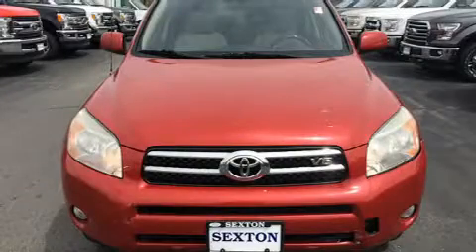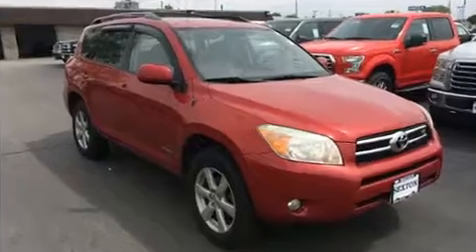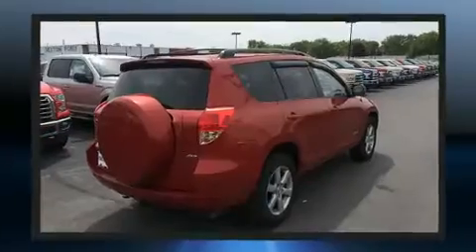Come test drive this 2008 Toyota RAV4. A 3.5-liter V6 engine pairs with a sophisticated 5-speed automatic transmission and, for added security, dynamic stability control supplements the drivetrain. Four-wheel drive allows you to go places you've only imagined.